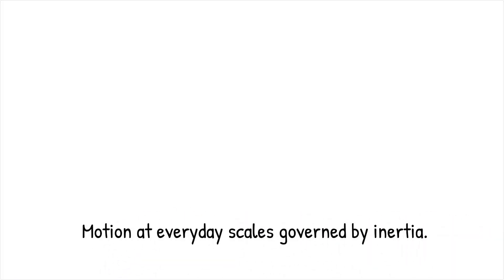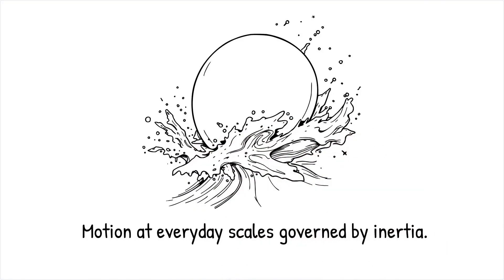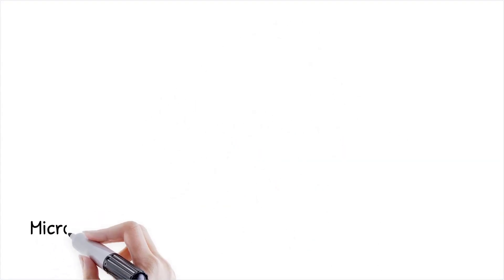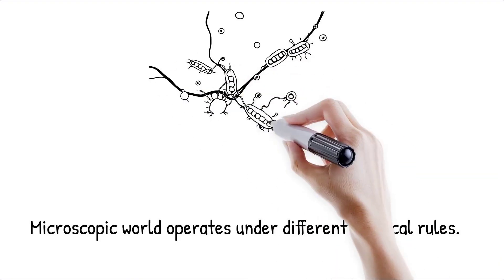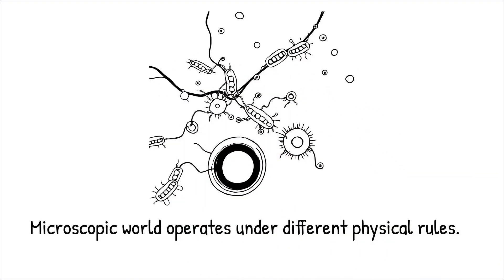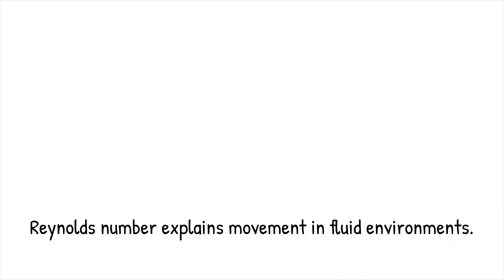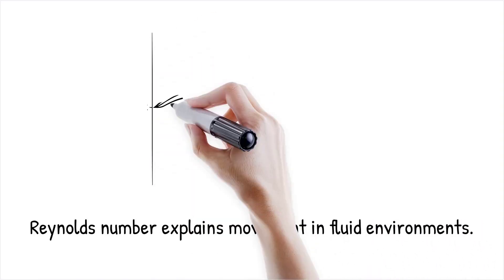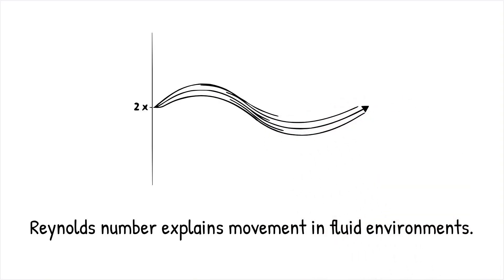At our everyday scale, motion is governed by inertia — objects continue to move after force is applied and resist stopping immediately. However, in the microscopic world where bacteria and tiny organisms swim, an entirely different set of rules applies. This is a world of low Reynolds number where viscous forces dominate and inertia is virtually meaningless. The Reynolds number, a dimensionless quantity representing the ratio of inertial forces to viscous forces, determines how objects move through a fluid.